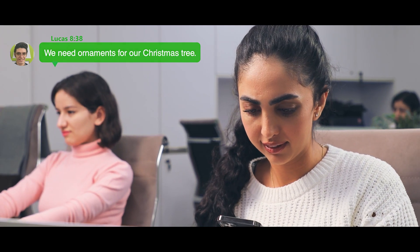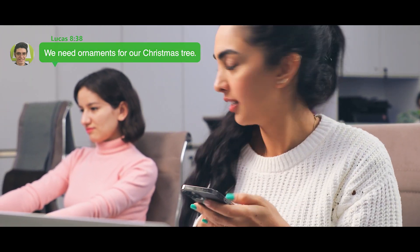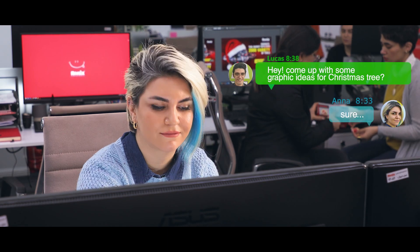We need ornaments for our Christmas tree. Nadia, can you come up with some graphic designs for our Christmas tree? Sure.